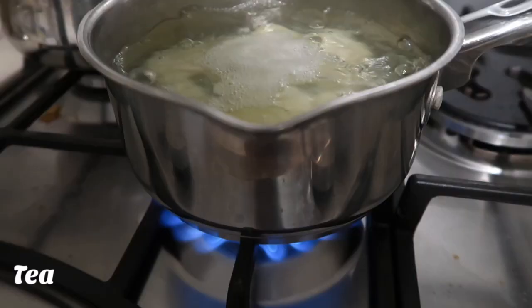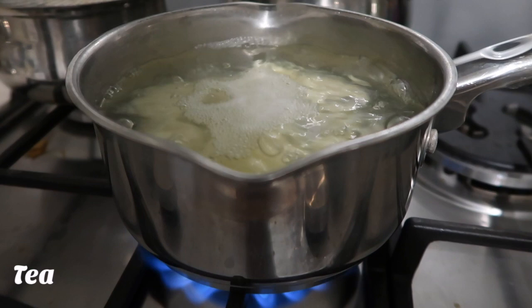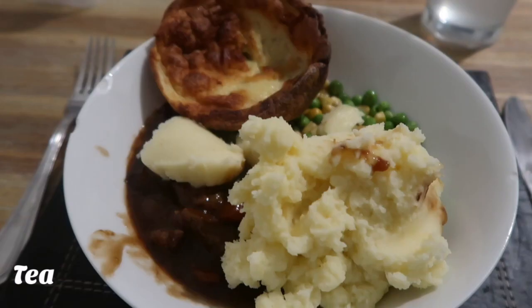I had mashed potato and a leftover Yorkshire pudding. I had to make new mash, which is why I showed myself boiling potatoes.